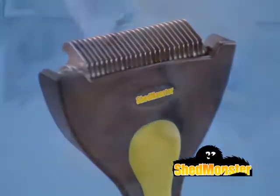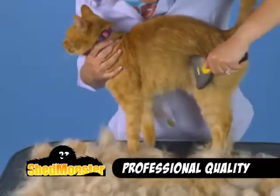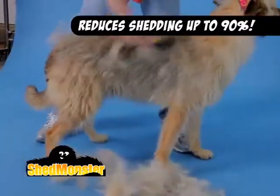Then you need the new Shed Monster — the amazing professional quality grooming tool that safely removes mountains of fur from your dogs and cats. Shed Monster reduces shedding by up to 90%, getting at that tough to reach undercoat.